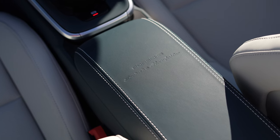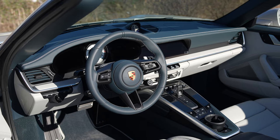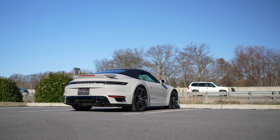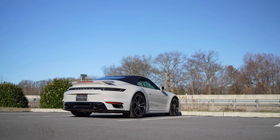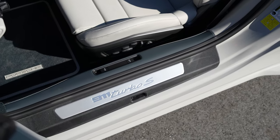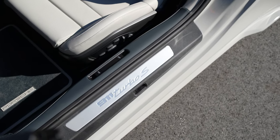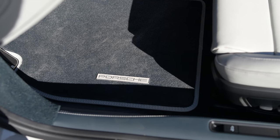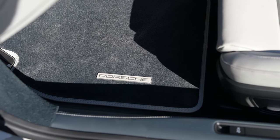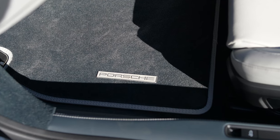To truly go above and beyond with this modern luxury interior, we also added the extended exclusive manufacturer leather interior package. This option adds even more pieces of the interior in leather, including the inner dorsal guards in graphite blue with a chalk contrast stitch. You also notice the floor mats, which are done in a graphite blue carpet with a chalk leather edging and chalk stitching, and a really nice metal Porsche logo plaque on the sides.